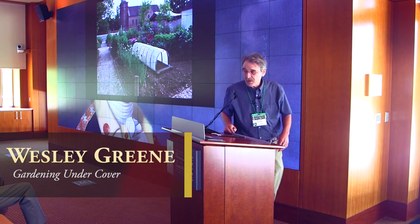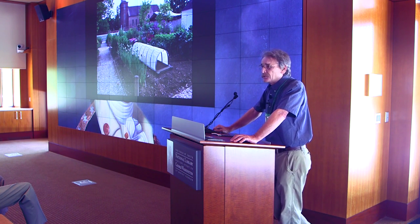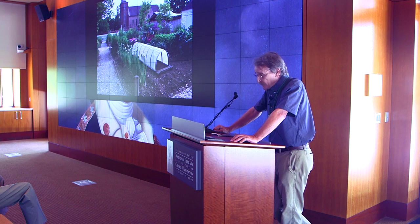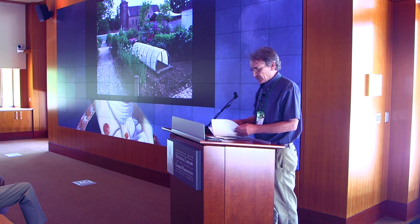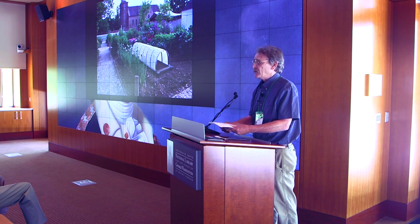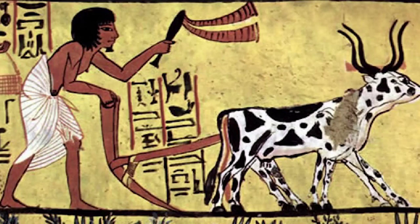I work for the Department of Historic Trades at Colonial Williamsburg, at what we call the Colonial Garden. We are endeavoring to preserve and interpret the trade of an 18th century professional gardener. Williamsburg did have professionally trained gardeners employed at both the College of William & Mary and the Governor's Palace throughout the colonial period. This morning we'll look at the history of the development of the tools and techniques that made year-round gardening possible.